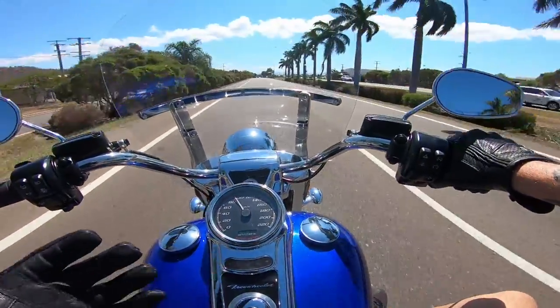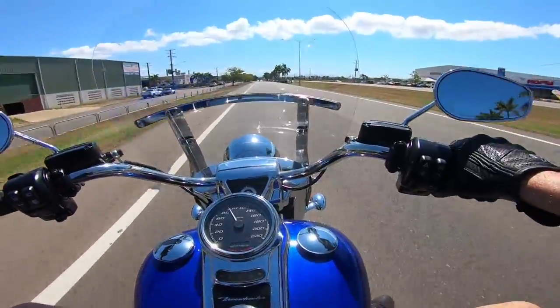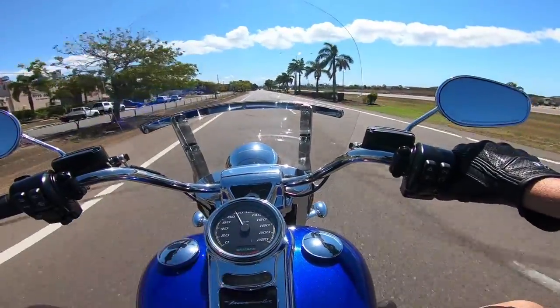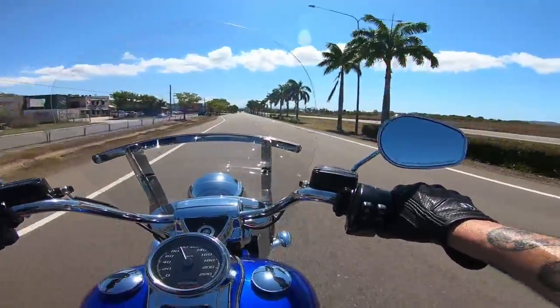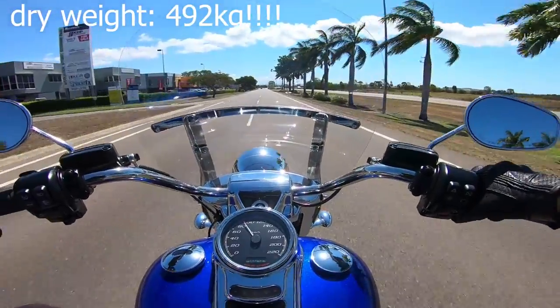The weight of this thing definitely sucks a lot of power out of it, but it still goes well for whatever these things weigh. I'll look that up and put the weight on screen for you — purely for shits and giggles.